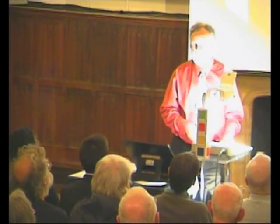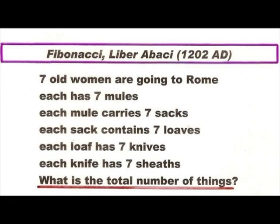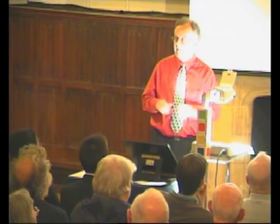Many years later, around 1200, Fibonacci wrote a famous book called Liber Abaci — The Book of Calculation. It has this rhyme: seven old women are going to Rome; each has seven mules; each mule carries seven sacks; each sack contains seven loaves; each loaf has seven knives; each knife has seven sheaths. What's the total number of things? Again, why you would want to add all these things together seems a bit obscure.